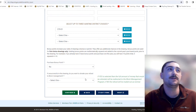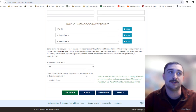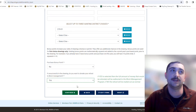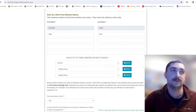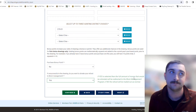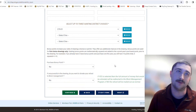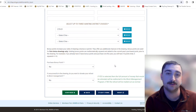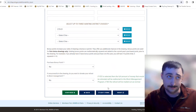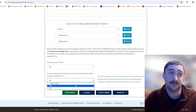The next question asks: if you're unsuccessful in the drawing, do you want to donate your refund to block management? If you say yes and don't draw the license, the refund you would normally receive will be donated to the block management program. If you select no, your refund will be mailed to the mailing address on file as a check. Make sure you actually want to donate before selecting yes.